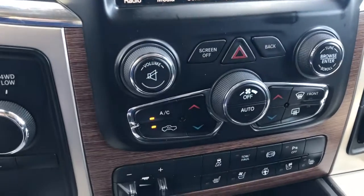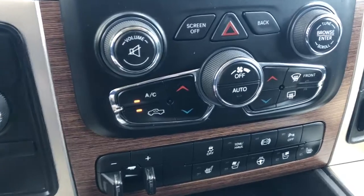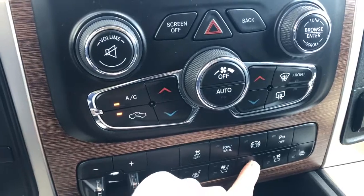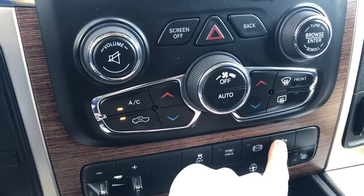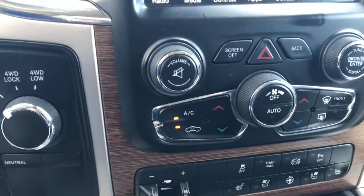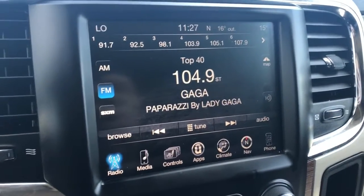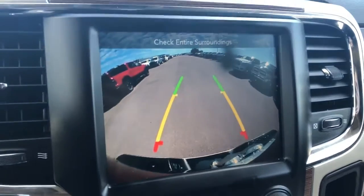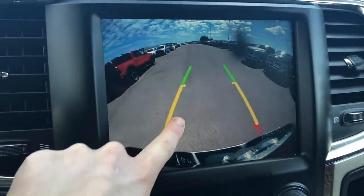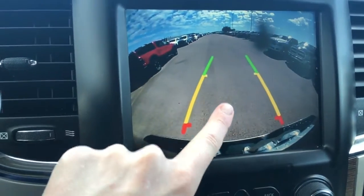Moving down the center console, you do have your AC and heat control buttons, as well as your trailer brake control, your quick action heating, venting, and heated steering wheel. Your park assist for the back if you want to turn those sensors off, your tow haul, and your traction control. This vehicle does come with a rear park cam, so if you put your vehicle into reverse it will appear for you, and you do have your rear park assist — these lines will guide you into a parking stall and it will notify you if you get too close to a car or an object.